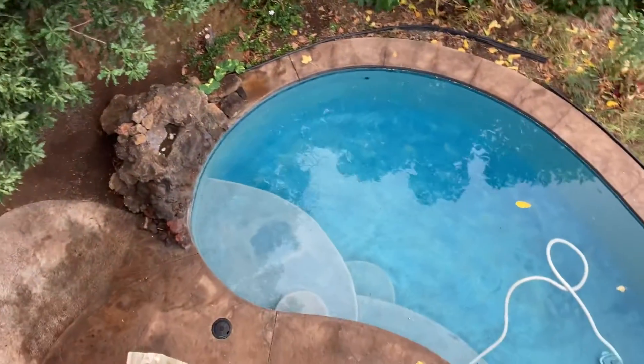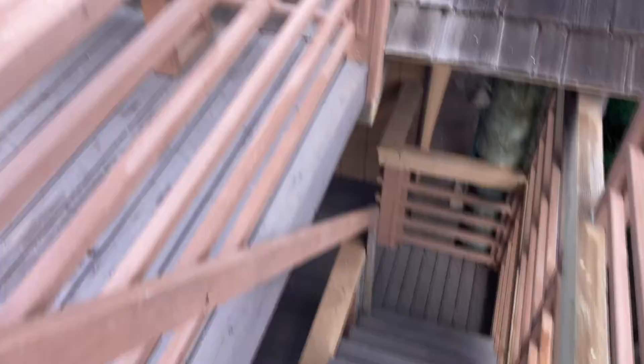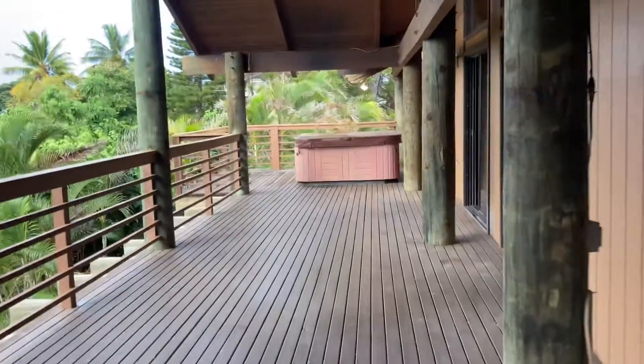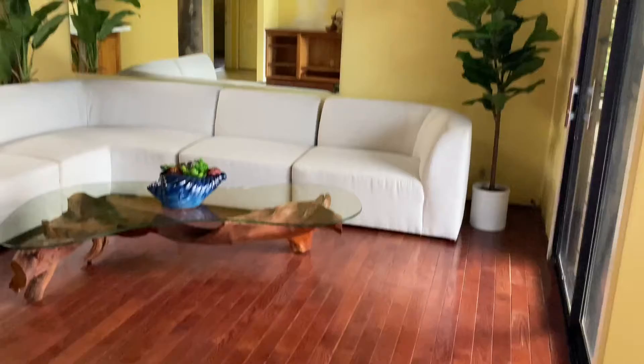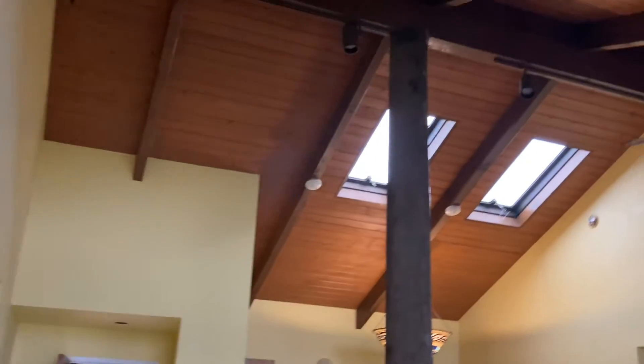Someone undoubtedly will put a bunch of time and money into the property, but it's pretty reasonable. The roof actually looks in great shape. Hot tub — had a nice little rain earlier. Some real wood floors in here. Big, tall, vaulted ceilings.